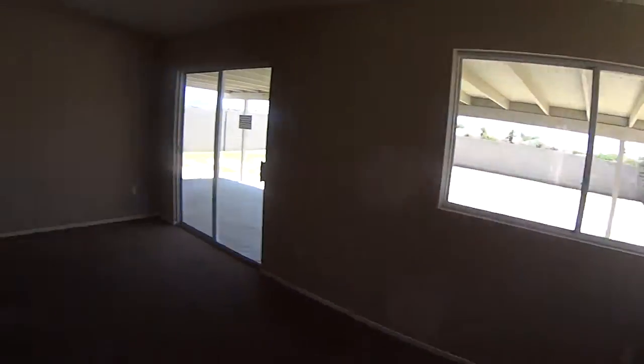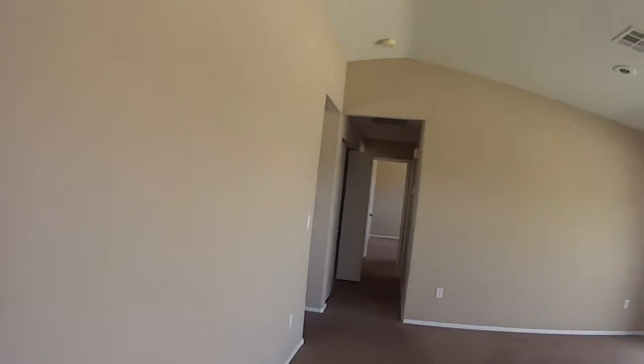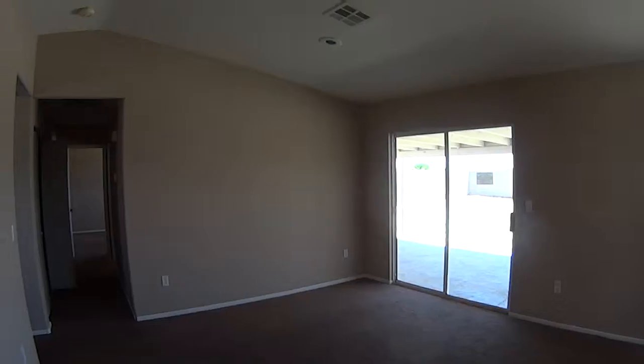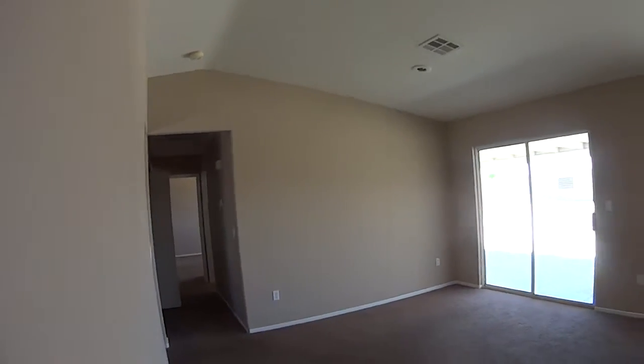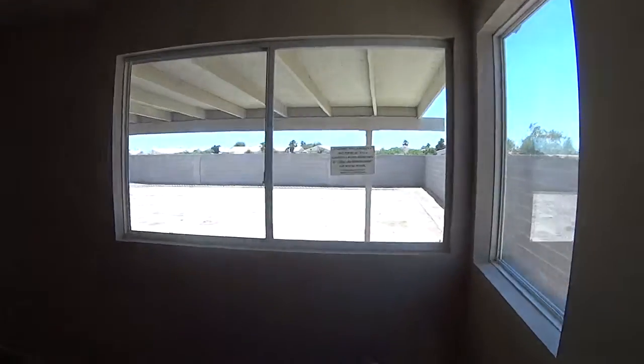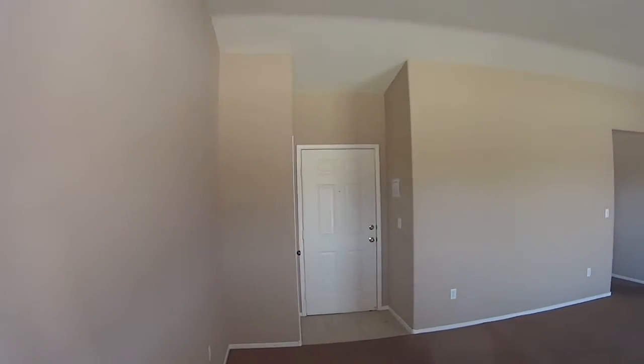Now this is a Fannie Mae property. Fannie Mae properties are a little bit more expensive, and here's why: the federal government does not pay any state transfer taxes, which is $5.10 per thousand. This house is listed for $130,000.